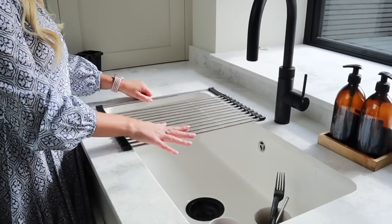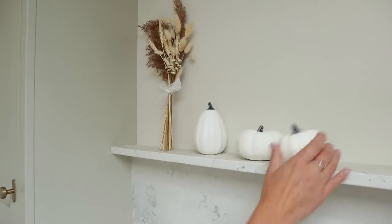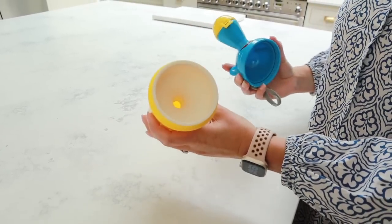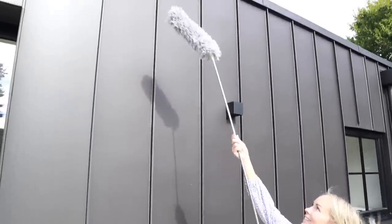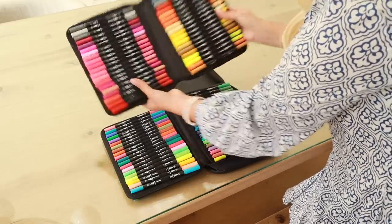Hi guys, welcome back to my channel and to another Amazon Best Buys video. Today I'm going to share with you about 25 products that I bought on Amazon that I really love and really do rate. They haven't asked me to make this video, but I just happen to shop on Amazon for everything pretty much. I find it really convenient as a busy mom — I can just order something and the very next day it's here. So I'm excited to share them with you today.